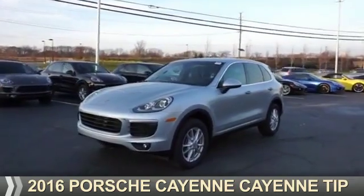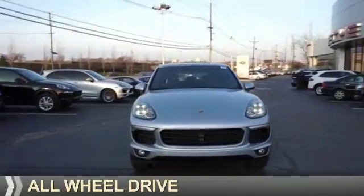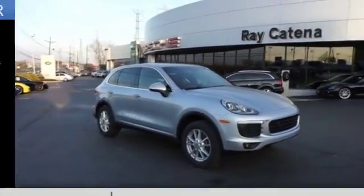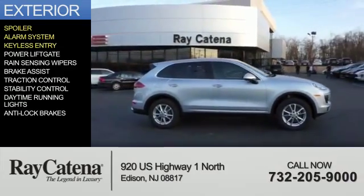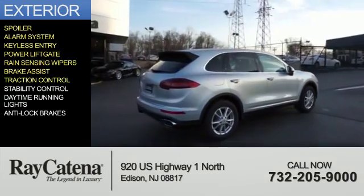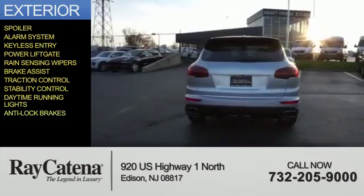Presenting the 2016 Porsche Cayenne. It's powered by all-wheel drive and a 3.6 liter six-cylinder engine. The features include a spoiler, an alarm system, keyless entry, power liftgate, rain sensing wipers, brake assist, traction control, stability control, daytime running lights, and anti-lock brakes.